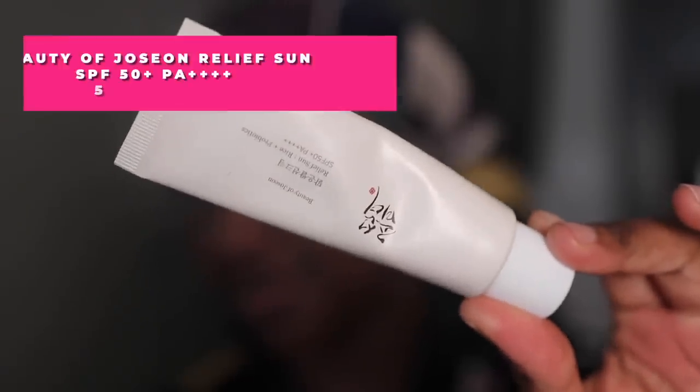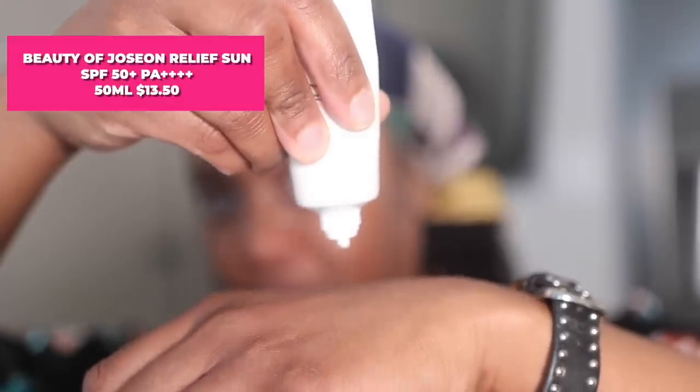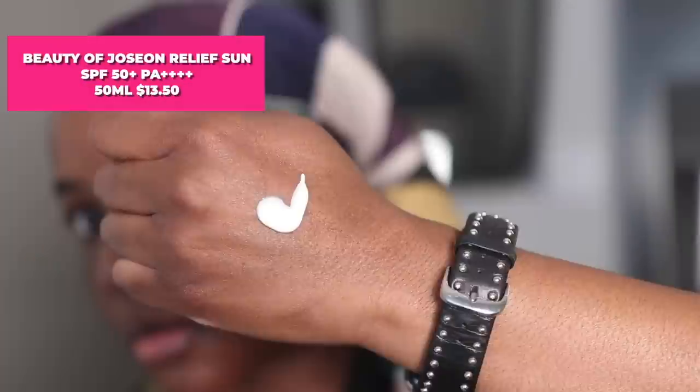First up, the Beauty of Joycen Sun Relief SPF 50 with a PA of 4 pluses. The PA rating, which is not standardized all over the world — some brands have it, some don't — but a PA of 4 pluses means very high UVA coverage, protecting you from UVA rays. UVA rays are known to age the skin prematurely and worsen dark spots.